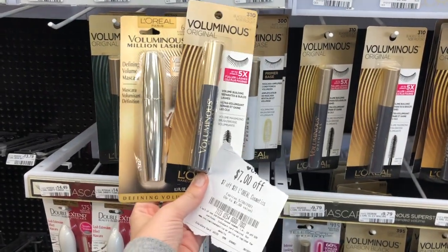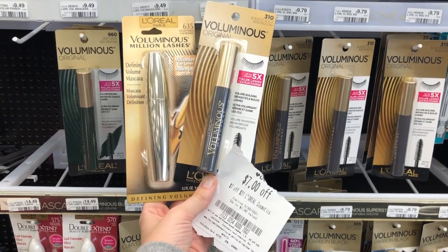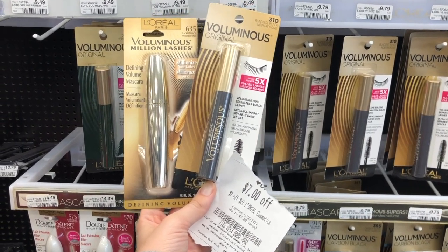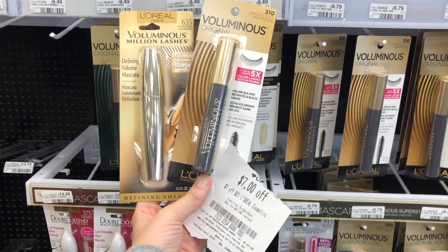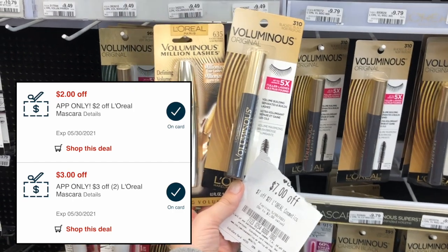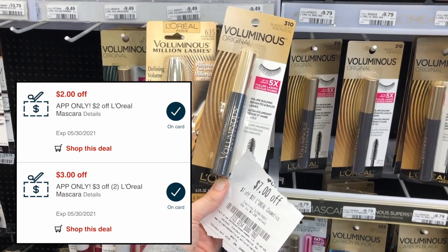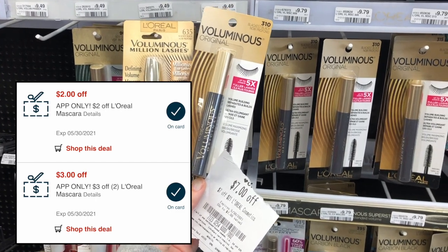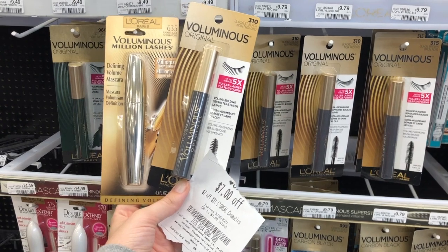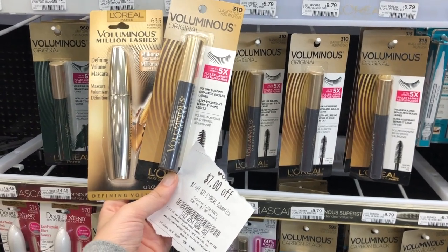L'Oreal makeup products are spend $15, get a $4 extra buck this week. I'm picking up a Voluminous Million Lashes mascara for $11.49 and a Voluminous Original at $9.79, totaling $21.28. I have a $7 off $21 L'Oreal cosmetic CRT, plus app-only coupons: a $3 off two L'Oreal mascara and a $2 off any L'Oreal mascara. That brings my total down to $6.28, then I get back a $4 extra care buck, making it only $2.28 for both mascaras. This also gets me closer to the Beauty spend threshold, and L'Oreal mascaras are on a loyalty program for buy four get one free.